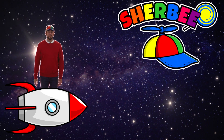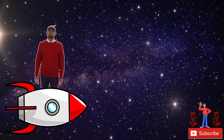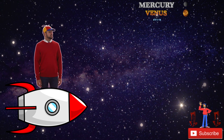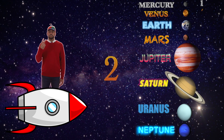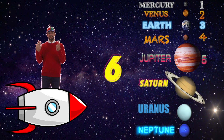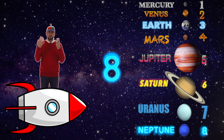Hey everybody, it's me Sherby, and we just learned about all of the planets in our solar system. Do you remember how many planets there were? There was Mercury, Venus, Earth, Mars, Jupiter, Saturn, Uranus, and Neptune. That's one, two, three, four, five, six, seven, eight. There are eight planets in our solar system.